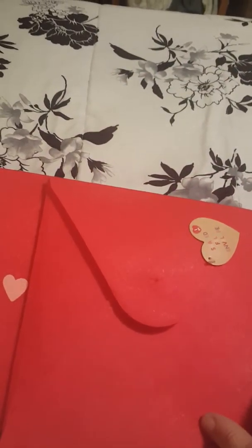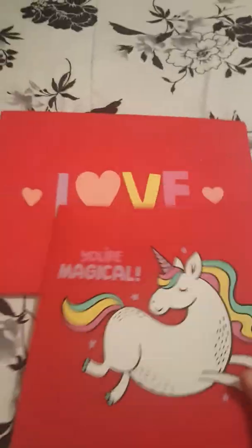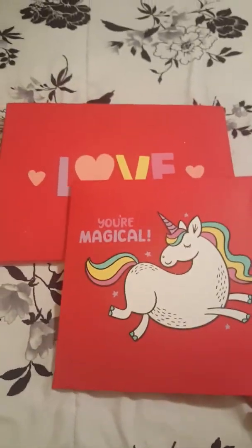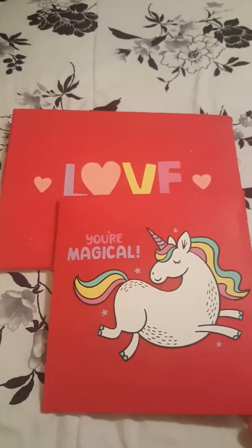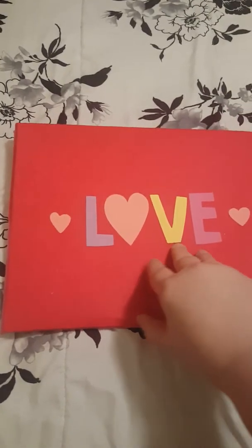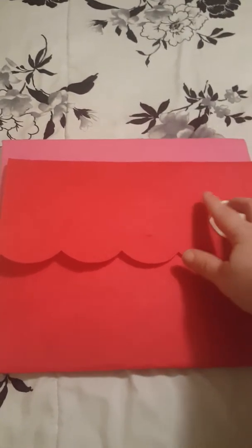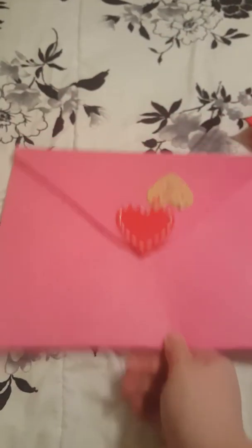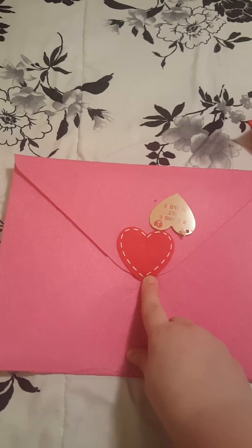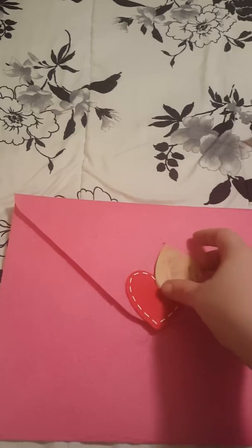Then I got two of the bigger ones — you can see the size comparison. I got this one that just says 'love' across it with a scallop kind of edge, and it's a dollar as well. Then I got a really cute pink one with a heart on it, and it is a dollar as well.